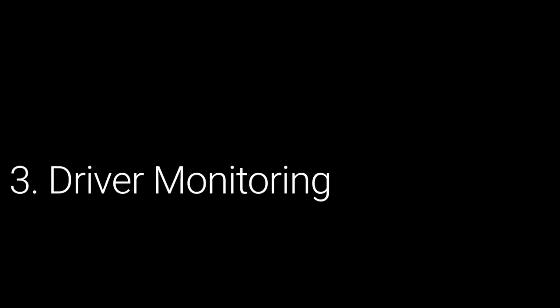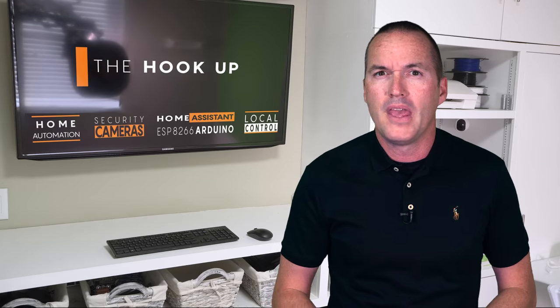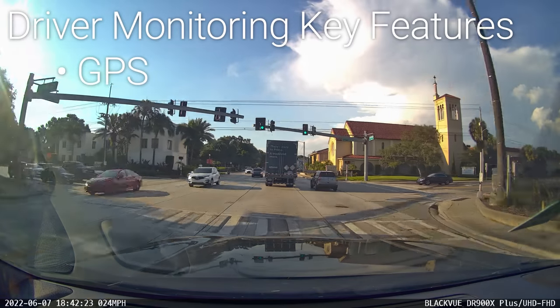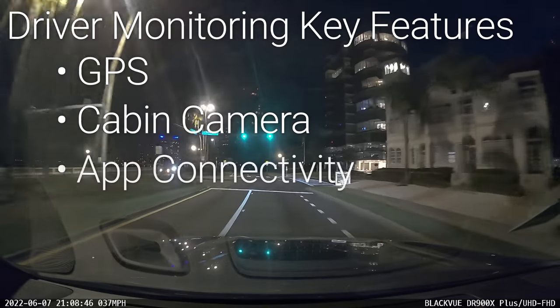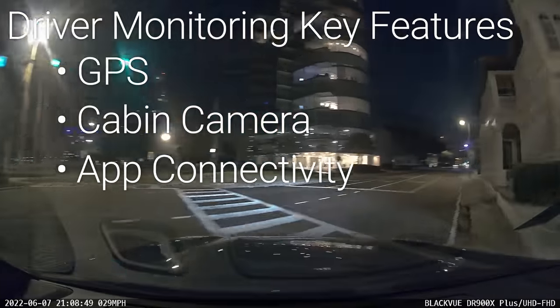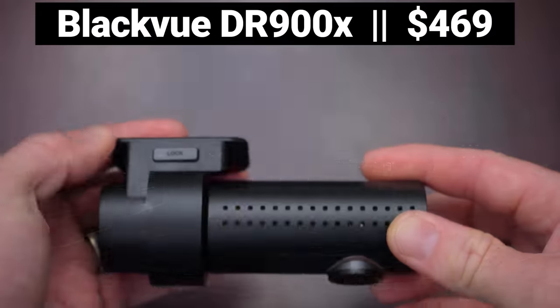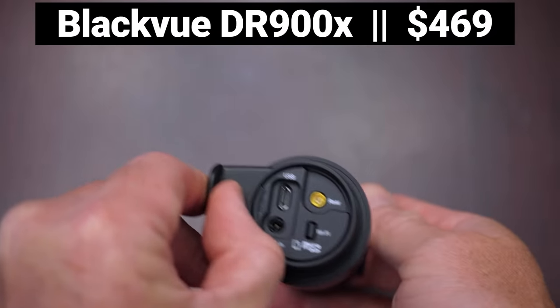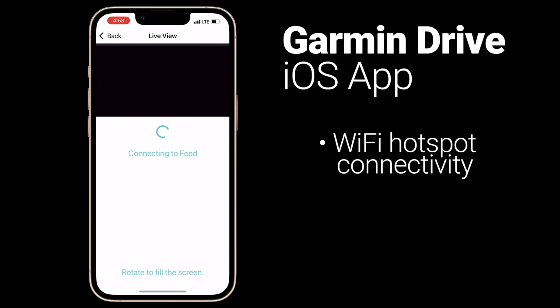The third use case for dash cams is to encourage safe driving habits for somebody other than yourself — this could be to monitor a teenager who just got their license, or an employee using a company vehicle. In this case, features like GPS to track speed and location, an interior facing camera to monitor both the driver and the passengers, and app connectivity become increasingly important. Similar to security cameras, the main focus is to encourage good behavior rather than act on bad behavior. Blackview dash cams are the clear pick for this use case because of their unique Blackview cloud. While it's not uncommon for dash cams to have app connectivity, they usually work by broadcasting their own wifi network which you can directly connect to on your phone and then open up their respective apps.